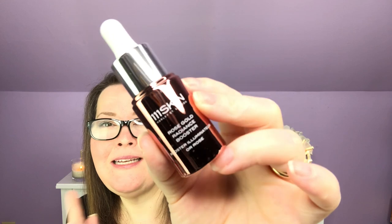Next I have the 111 Skin Rose Gold Radiance Booster Illuminator. I've seen this before and I'm not sure I don't already own it, so I'll leave it closed. It has a $135 value. It's Khloe's secret weapon for skin that looks lit from within — it contains rose water and niacinamide to brighten, hydrating hyaluronic acid to plump, and light-reflecting gold to instantly illuminate your complexion.